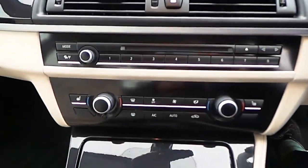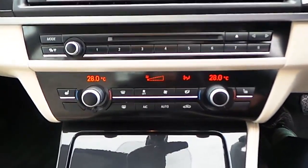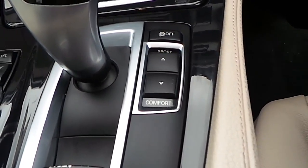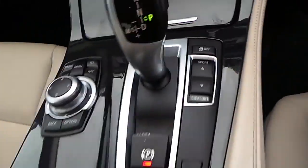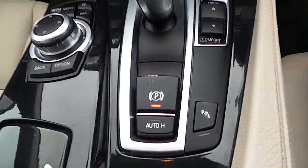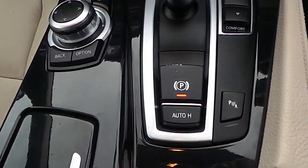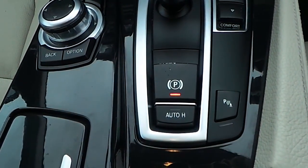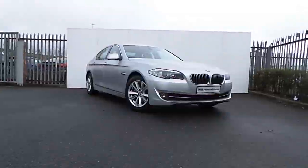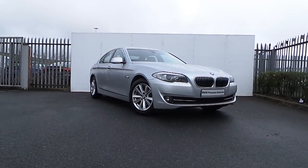In the centre console of this 5 Series you'll find the BMW iDrive computer monitor at the top, CD player, dual zone climate control with dual heated seats and air conditioning, sport and comfort mode, traction control, BMW iDrive controller, front and rear park assist and an electric auto hold handbrake.